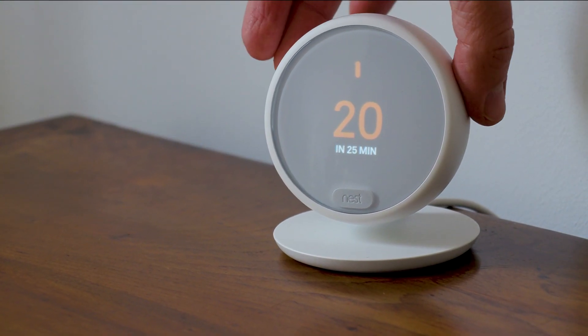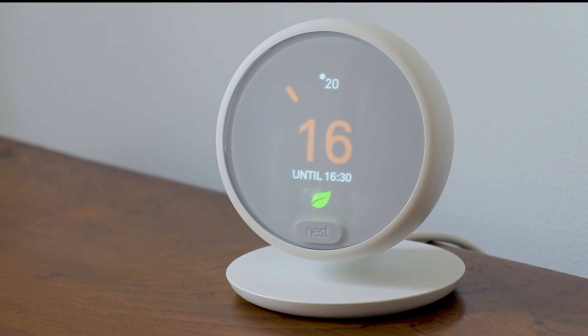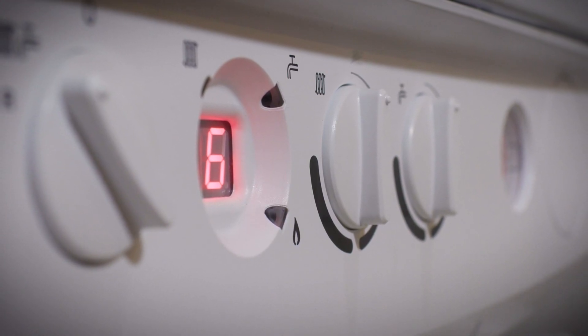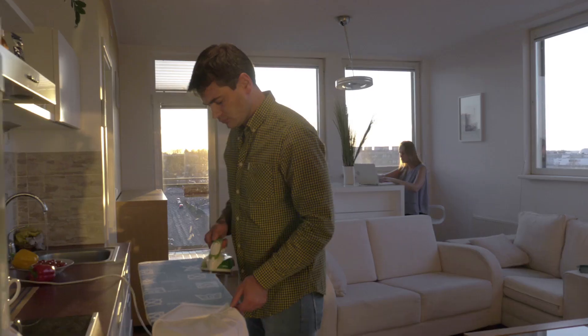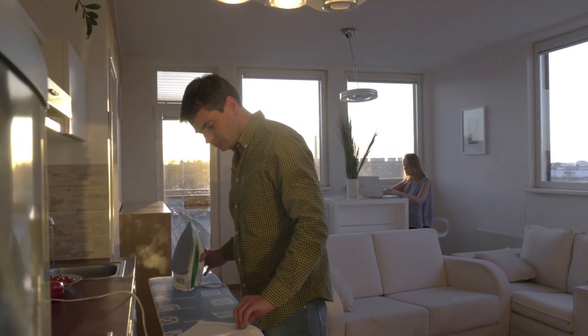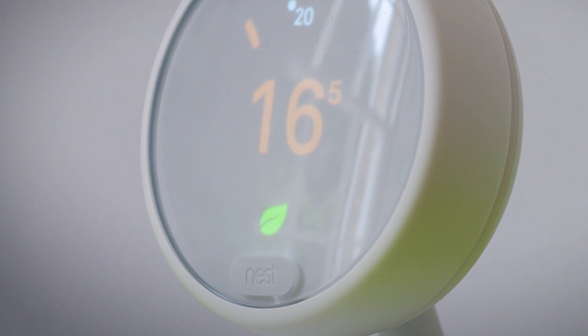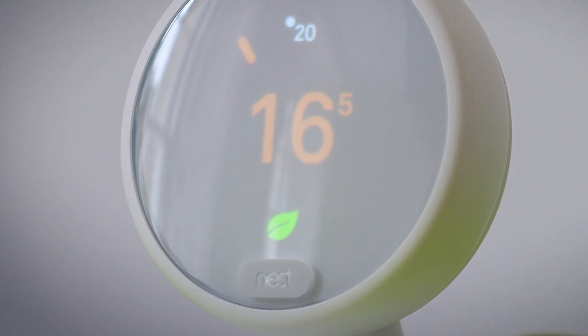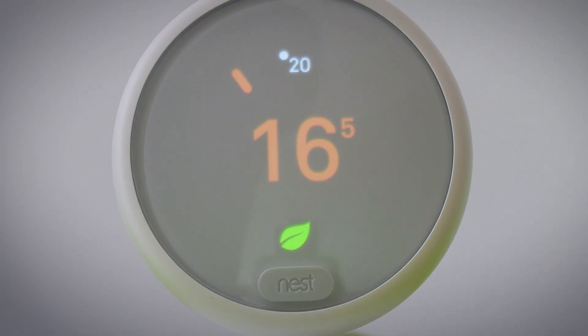The Nest Thermostat E is an ingenious piece of technology that provides greater control of the heating system by taking into account variants such as the weather and the occupants' living patterns. For example, if the weather turns unexpectedly mild, the Nest Thermostat E will delay the start time of the heating while still making sure that it manages to reach the target temperature by the required time.